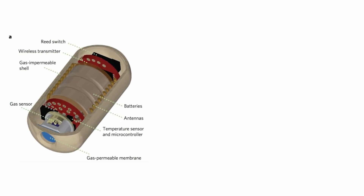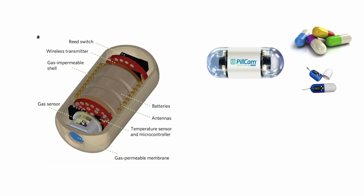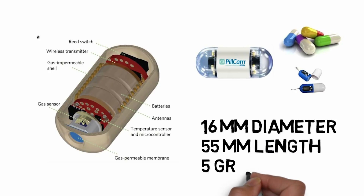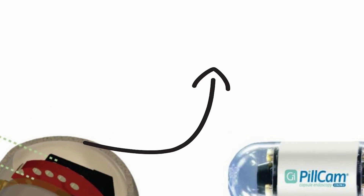We use a monitoring system with these electronic pills. It is a photo and a pill cam — this is the camera and pill cam. This pill is 16mm in diameter and 55mm in length, and it weighs 5 grams.